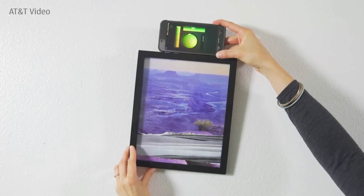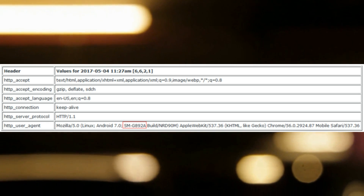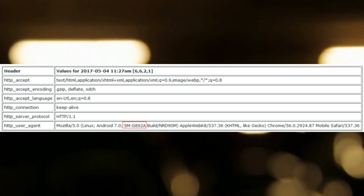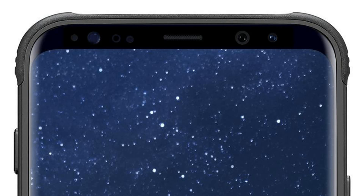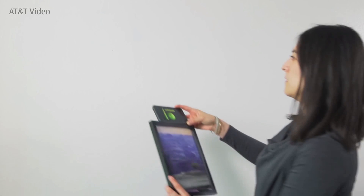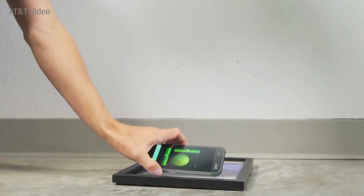Clumsy flagship phone owners will be happy to know that the Galaxy S8 Active is on the way. A user agent string reveals the model number SM-G892A, which is believed to be the AT&T exclusive Galaxy S8 Active. It will come with military-grade protection, which means that it can survive falls and drops that would wipe out other handsets.